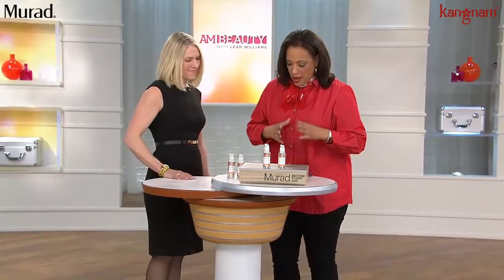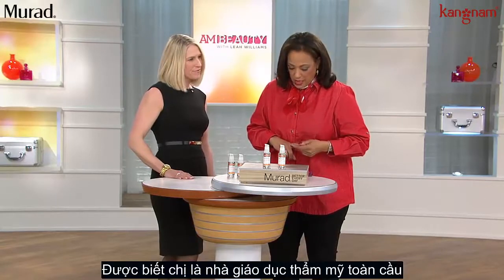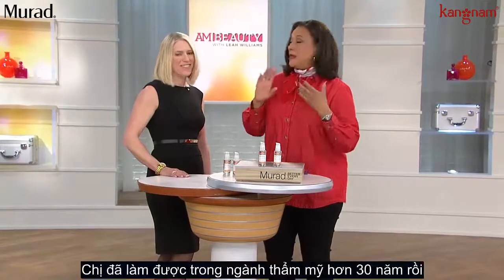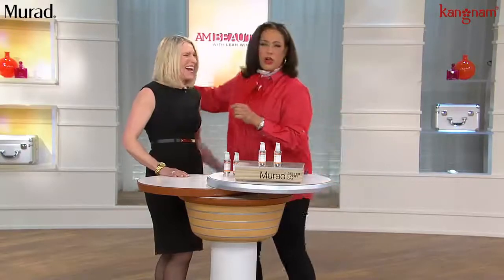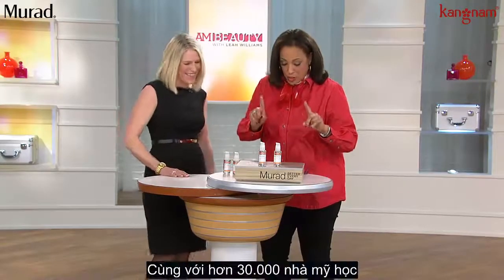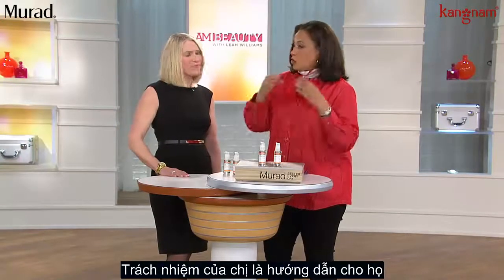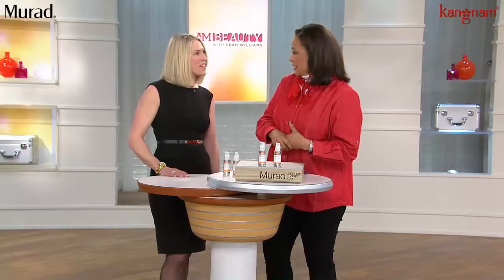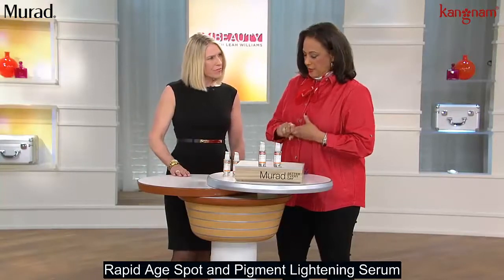We know Murad as a clinical doctor brand. Sharon, you are the global aesthetic educator. You've been an esthetician for over 20 years, and you are responsible for training over 30,000 estheticians, making sure that the products they are using deliver the results that they need. Tell me about this product, the Rapid Age Spot and Pigment Lightening Serum.